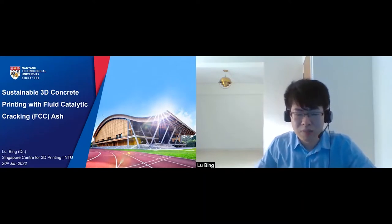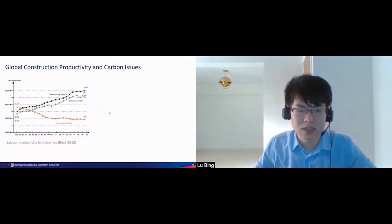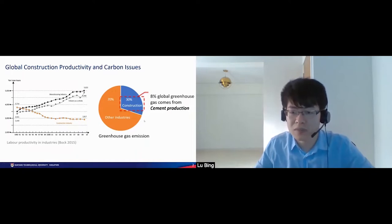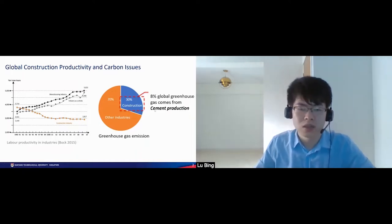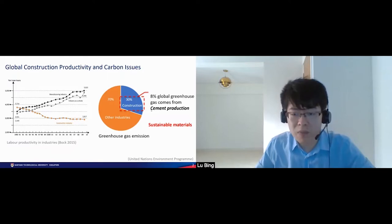Let me introduce the background. Compared with other industries, manufacturing takes about 30% of greenhouse gas emissions, and 8% of global greenhouse gas comes from cement production. This current situation of productivity and carbon issues calls for a revolution in the construction industry, and we need to think about alternative sustainable materials with less cement usage.